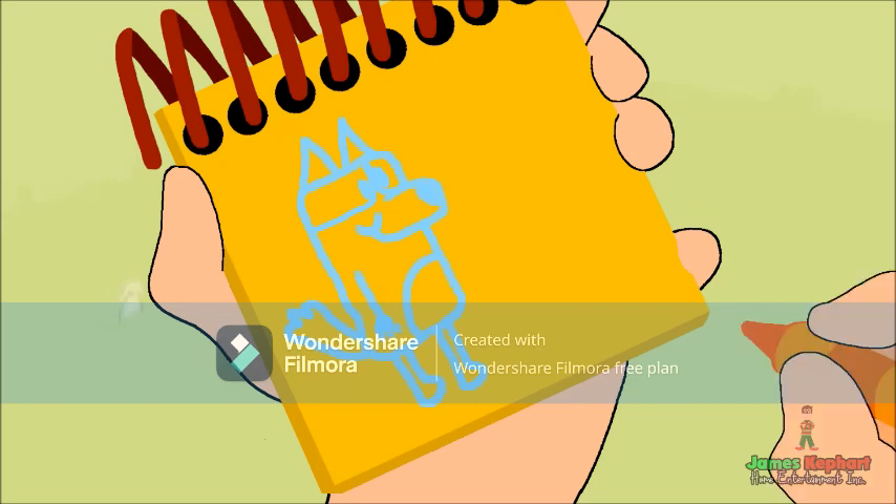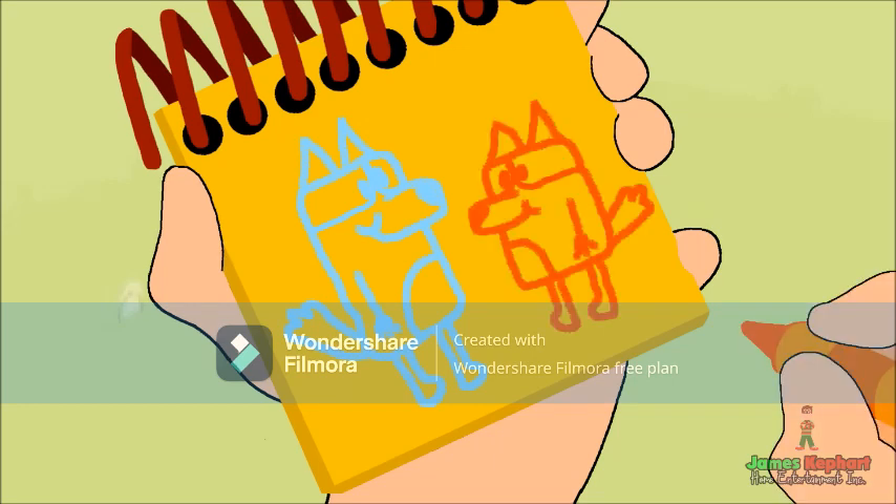And then we'll use our orange crayon and do the same thing for Bingo. Bingo's a bit shorter than Bluey, but we can still draw her the same way we drew her sister. There — the heeler sisters!